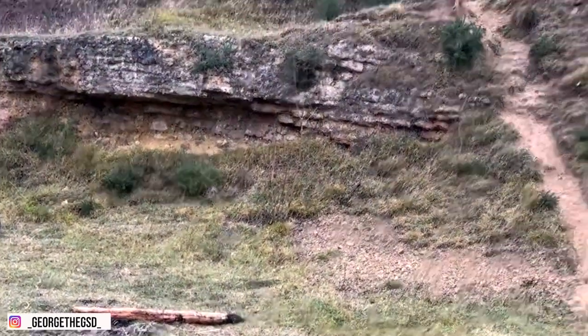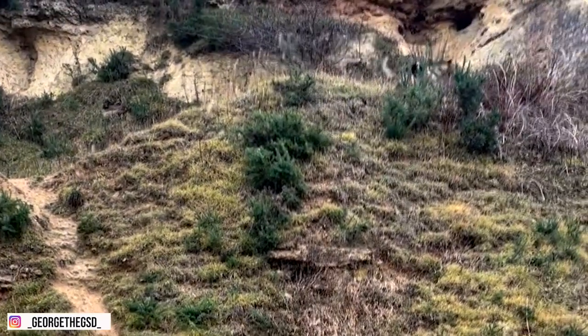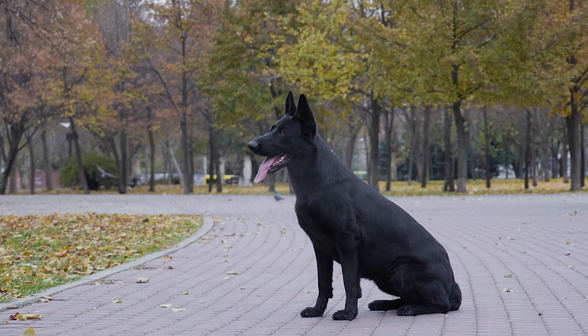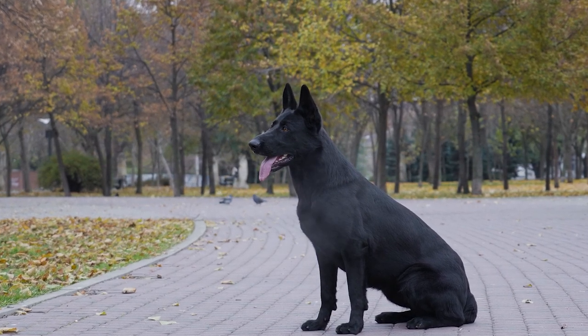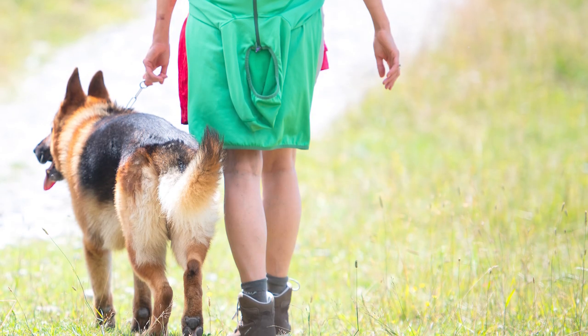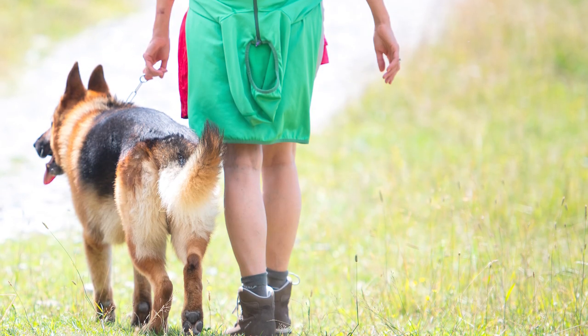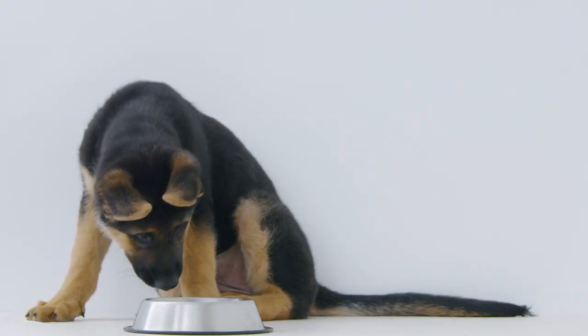With a wolf-like appearance, these dogs are strong, loyal, and hard-working. Originally bred to herd sheep and protect their owner's flock from threats, these dogs flourished into being police and military dogs. But beyond that, they also excel at being family protectors.